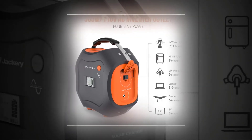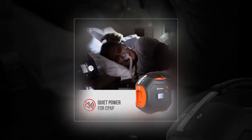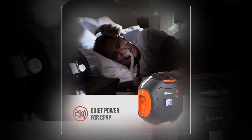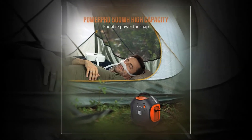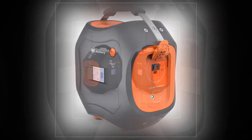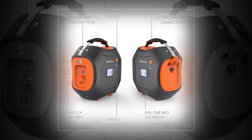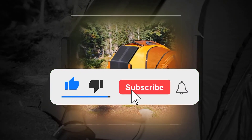Jackery 500Wh — the Jackery portable power station is a high-capacity CPAP battery backup power station. It is equipped with a lithium battery pack — no fumes, no clanging, and no fuel needed. It features a 110V continuous 300W output.